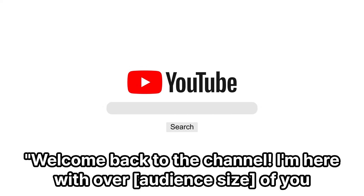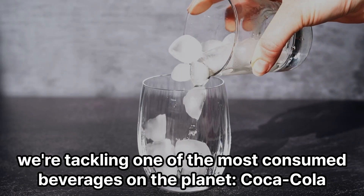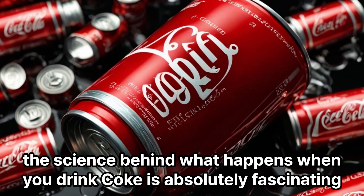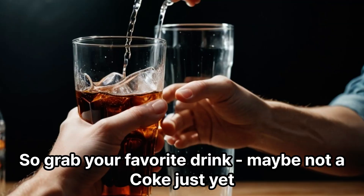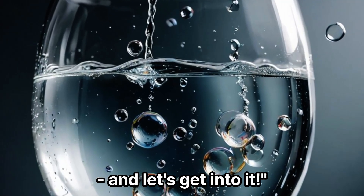Welcome back to Vital Bite, and today we're tackling one of the most consumed beverages on the planet: Coca-Cola. Whether you love it or hate it, the science behind what happens when you drink Coke is absolutely fascinating, so grab your favorite drink — maybe not a Coke just yet — and let's get into it.